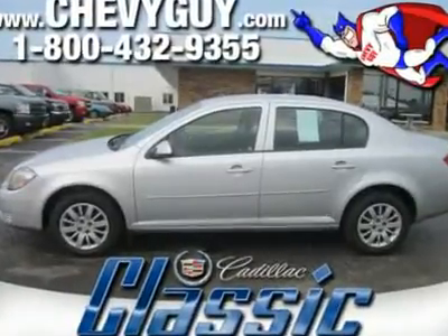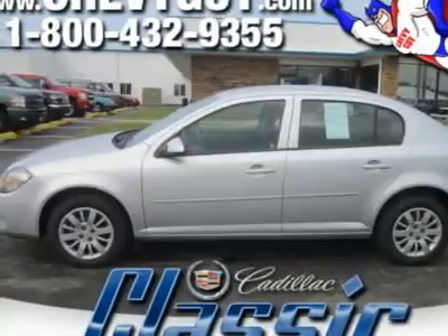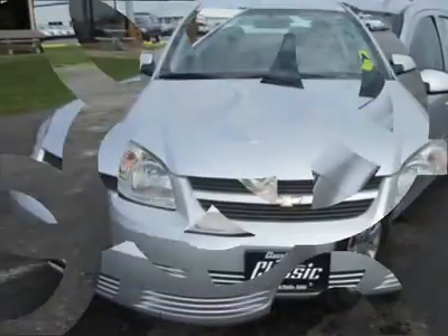This 2010 Cobalt is a great option for inexpensive, high-value transportation. Its handling and smooth ride are all benefits of its strong, rigid platform.